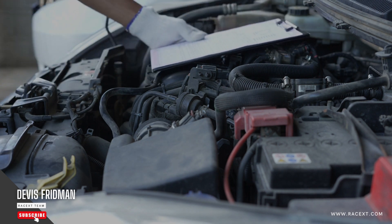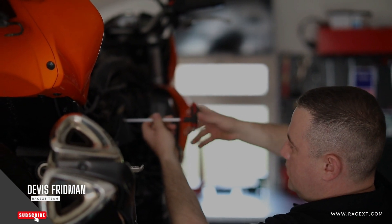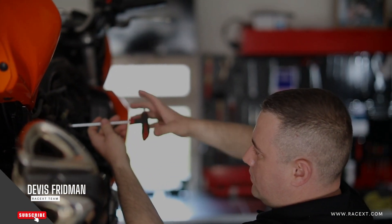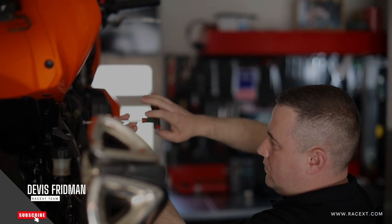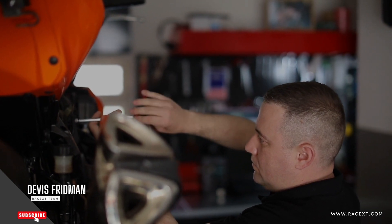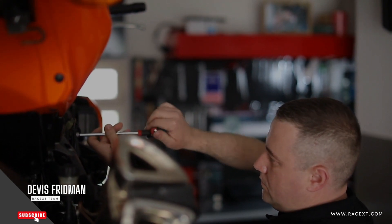These are some of the most common causes of why your brake pedal goes to the floor after changing brakes. However, there may be other factors involved, such as incorrect installation of brake pads or shoes, faulty brake calipers or hoses, or mismatched components. To diagnose and repair these problems, you need to have some basic knowledge and skills in mechanics.